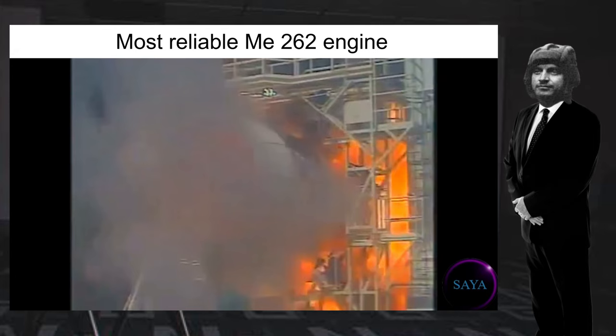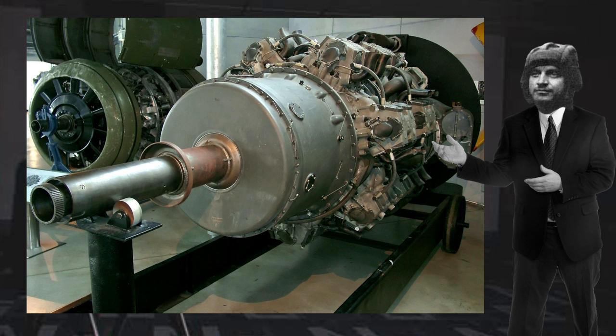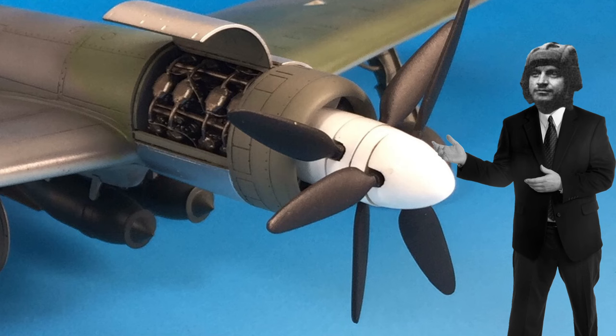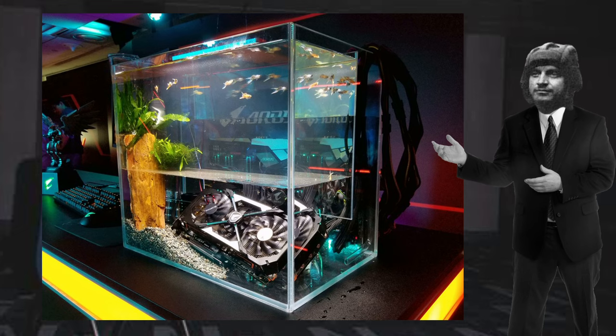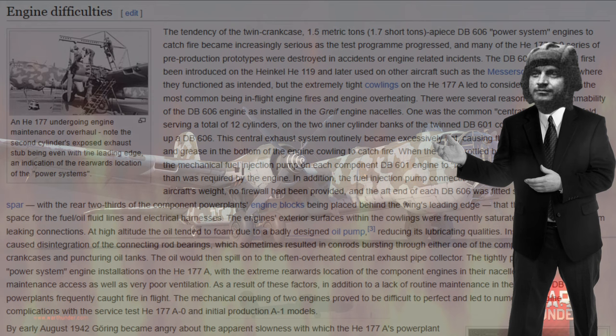Two propulsion systems were envisioned: one being two Daimler-Benz DB603 inverted V12 engines mounted in a side-by-side configuration for the 01 variant, and two BMW 803 28-cylinder radial engines mounted back-to-back for the 02 variant. Both variants sent power to a single contra-rotating propeller at the front of the fuselage. It is safe to assume that this aircraft would have required an incredible cooling system for both arrangements, as similar aircraft like the Heinkel 177 Greif were particularly infamous for the amount of overheating and fires they suffered.